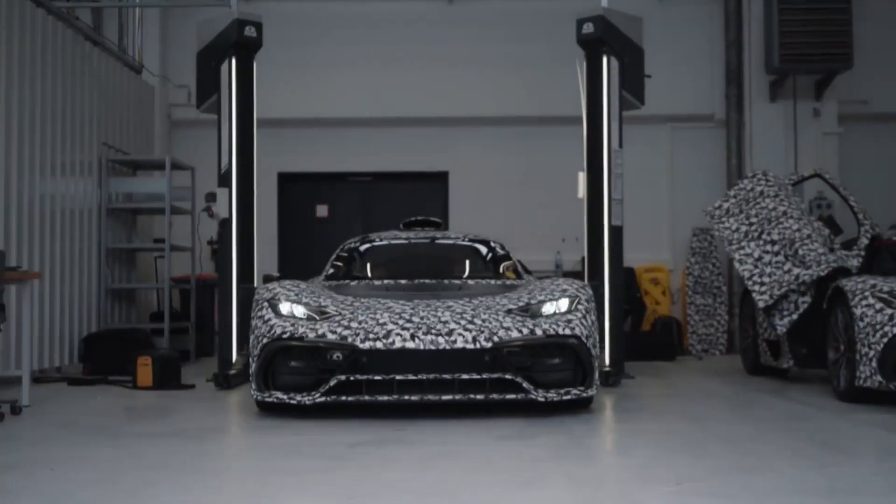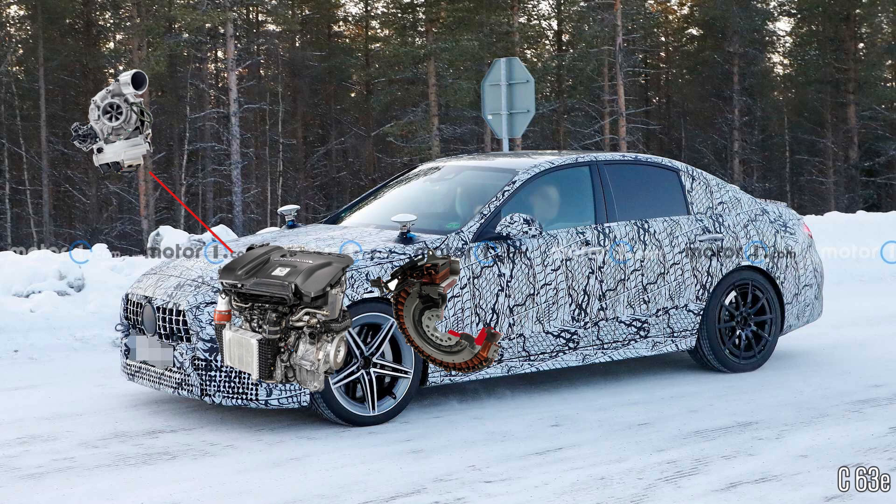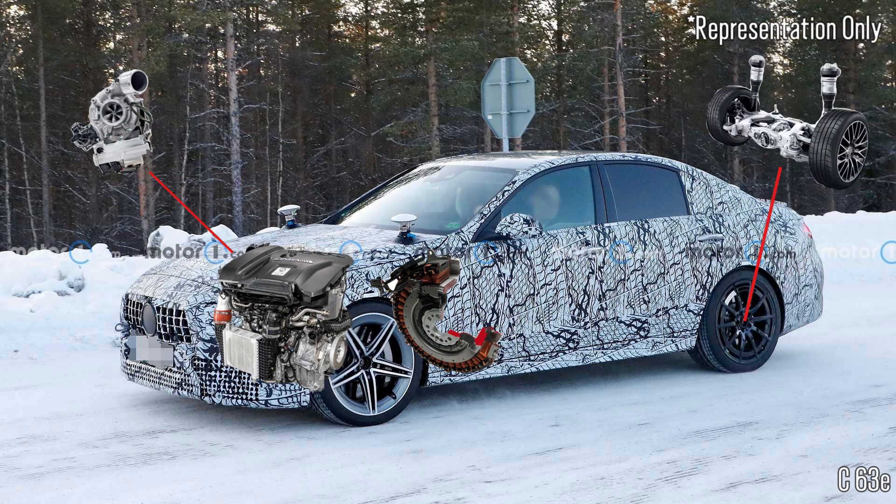This electrically-assisted turbo is said to be derived from the AMG One hypercar and Mercedes F1. The C63E will also get a twin-power rear axle, which will have an electric motor added to it and will send its additional power to the rear wheels. So what does this downsized engine and all these tech bits get you when compared to the previous V8 and V6 engines? Let's take a look.